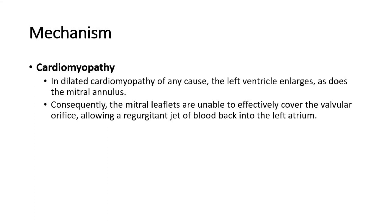Next for cardiomyopathy. In dilated cardiomyopathy of any cause, the left ventricle enlarges, as does the mitral annulus. Consequently, the mitral leaflets are unable to effectively cover the valvular orifice, allowing a regurgitant jet of blood back into the left atrium.